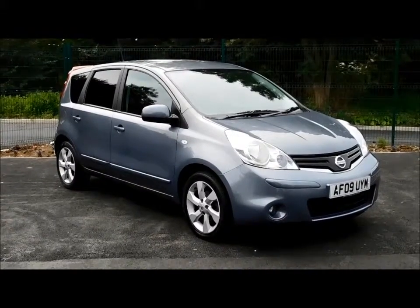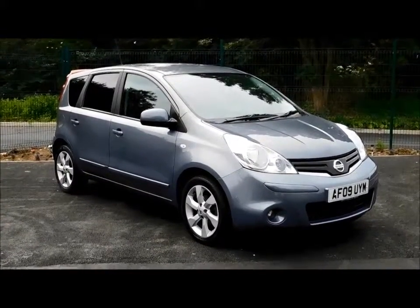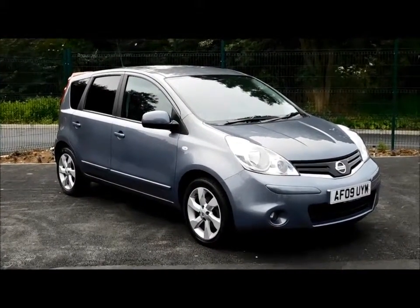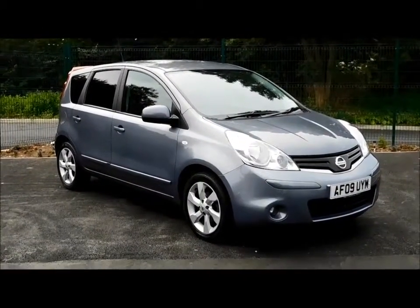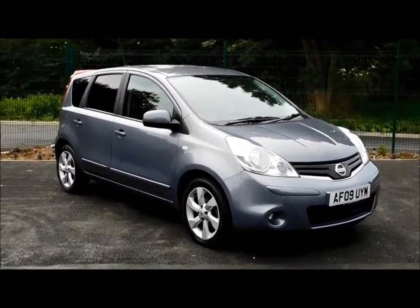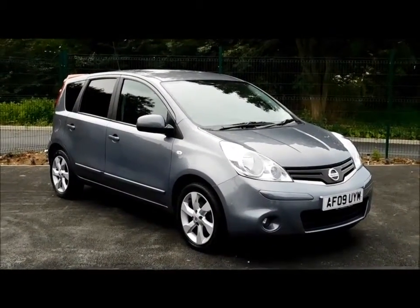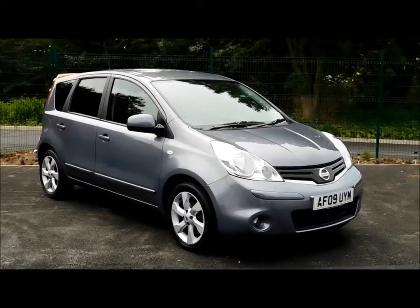Welcome to Nav Vauxhall. Here today we have a lovely Nissan Note 1.6 Technica Automatic 5-door, finished in the colour silver. This car was registered in March 2009 and as you can see is an 09 plate. This car has a warranted mileage of 33,500 miles.